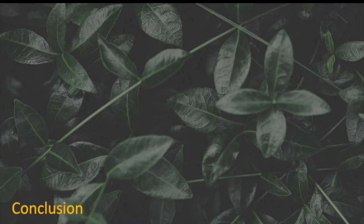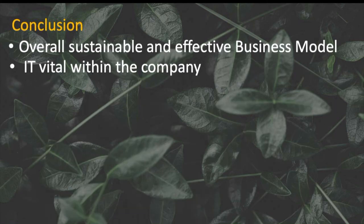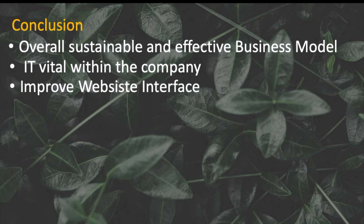In conclusion, FarmDrop has a sustainable and effective business model. IT plays a vital role in FarmDrop's success and has significantly lowered costs to the company. However, FarmDrop should take into consideration the recommendations provided in order to improve their site further and improve as a company.